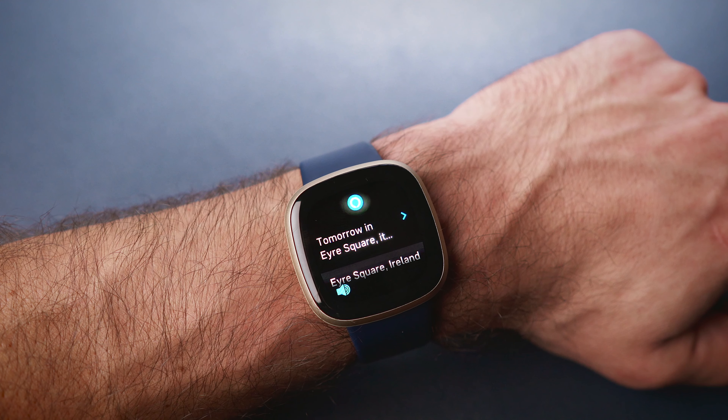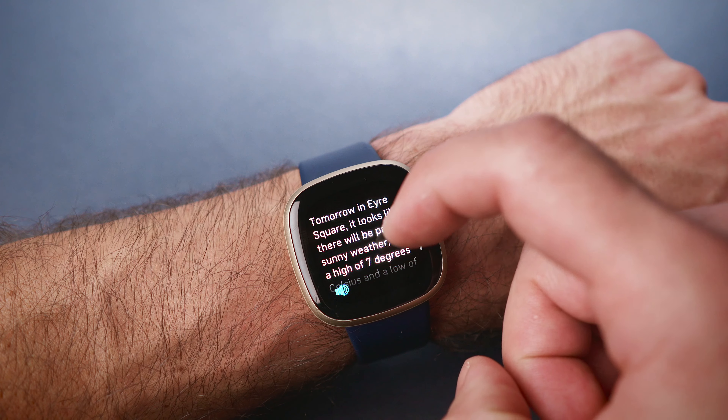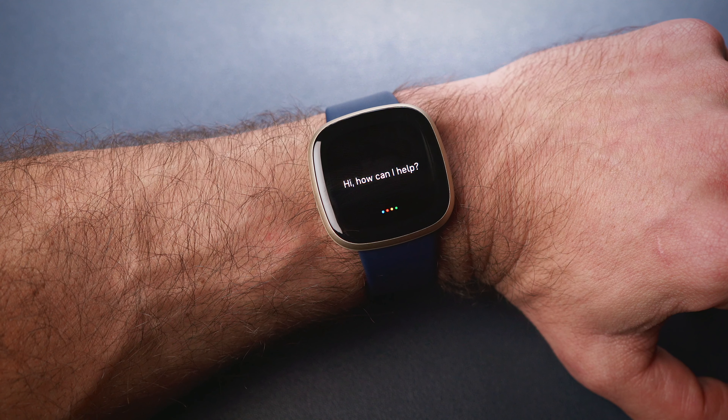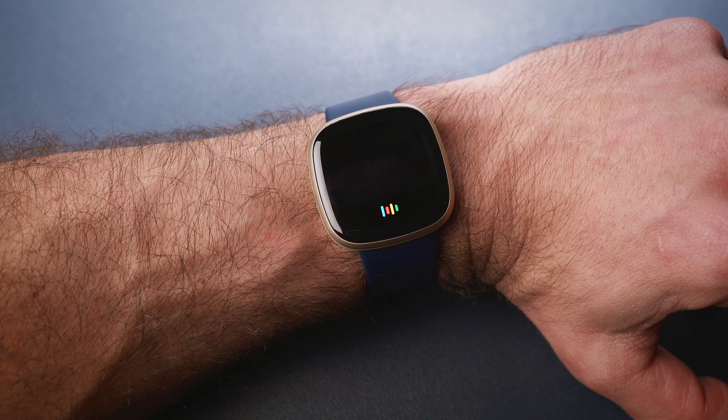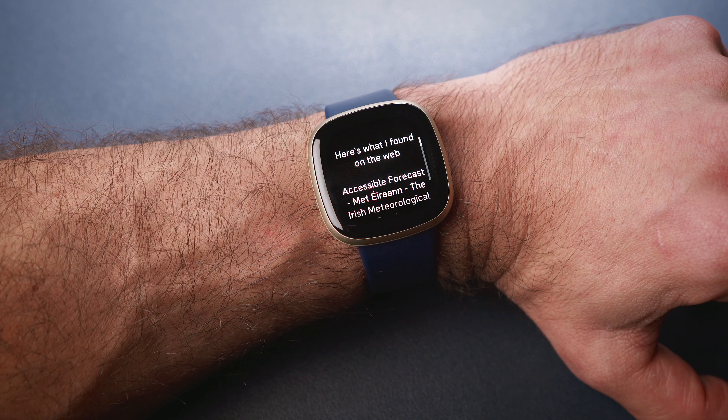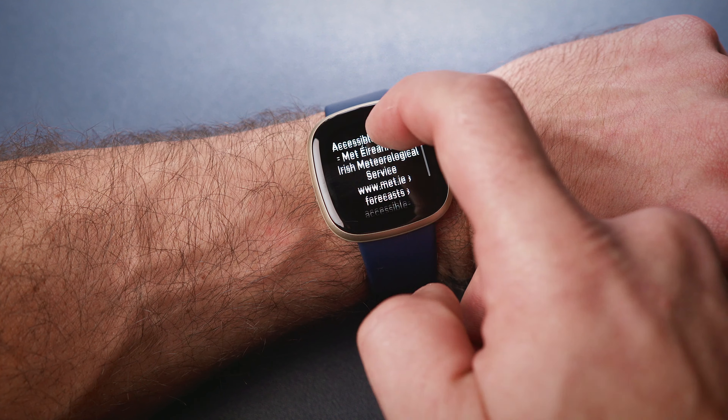Is there going to be any fog tomorrow? Tomorrow in AirSquare, it looks like there will be partly sunny weather, with a high of 7 degrees Celsius and a low of 3 degrees. However, the Google Assistant will only display responses on the screen.